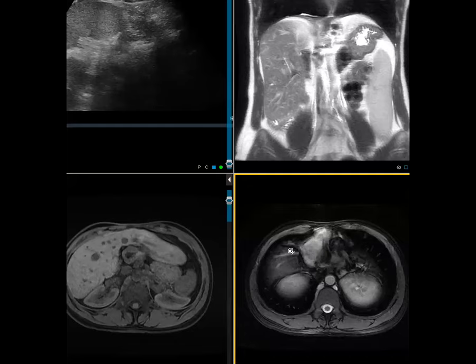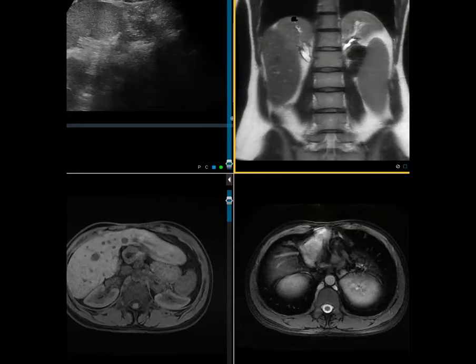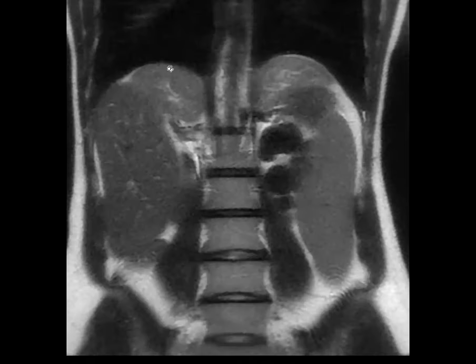I've never seen this case myself, but I knew there is some entity called intrathoracic kidney. These are definitely not within the thorax — they're still within the abdomen — but on the coronal images they're almost touching the diaphragm, and in these images they're reaching up to the diaphragm.